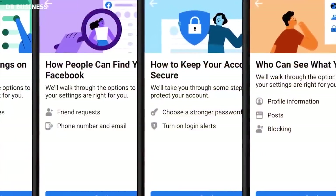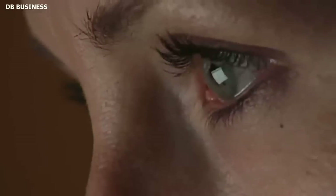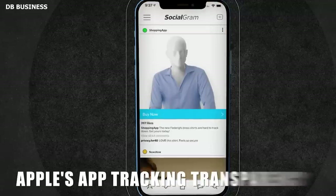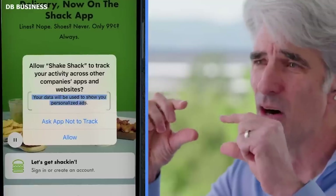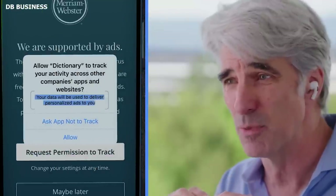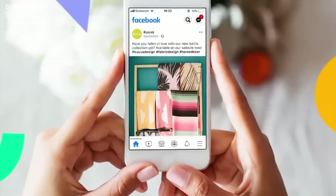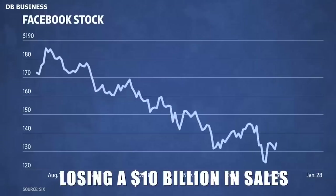One more problem is that Meta's present regulations conveniently keep consumers in the dark. Meta's business has been impacted by Apple's App Tracking Transparency, which demands that all applications attain user authorization before monitoring them across other firms' apps and websites. Meta needs this data to advertise properly, and that's why the company is very close to losing $10 billion in sales this year alone, currently facing its worst period in the last 10 years.